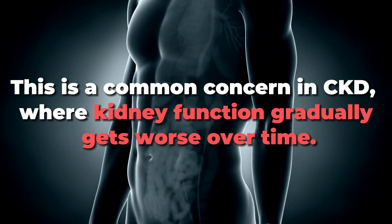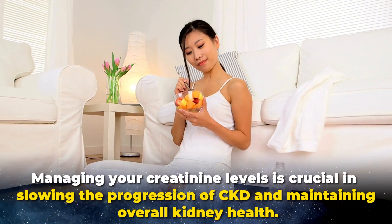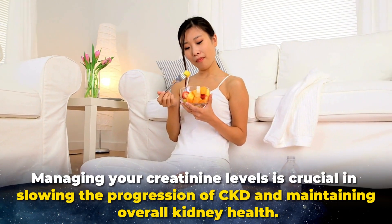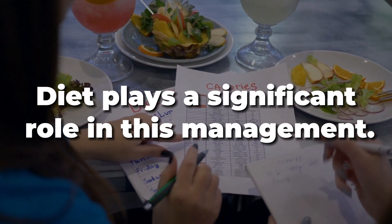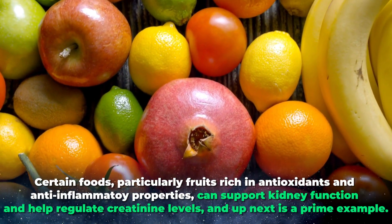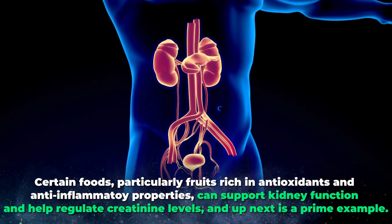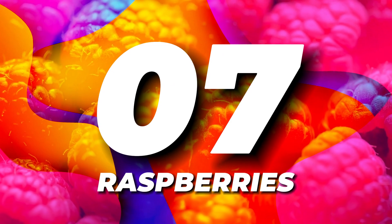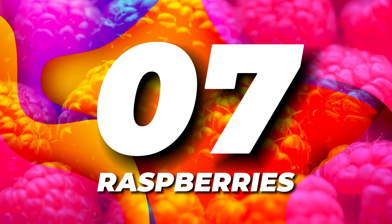This is a common concern in CKD, where kidney function gradually gets worse over time. Managing your creatinine levels is crucial in slowing the progression of CKD and maintaining overall kidney health. Diet plays a significant role in this management. Certain foods, particularly fruits rich in antioxidants and anti-inflammatory properties, can support kidney function and help regulate creatinine levels. And up next at number 7, one of the world's most diverse fruits with over 200 unique species — it's none other than raspberries.